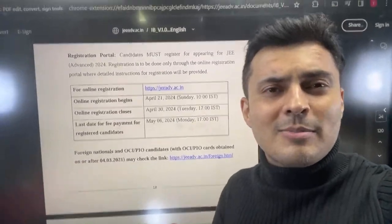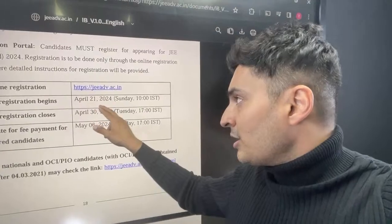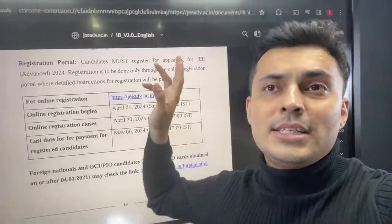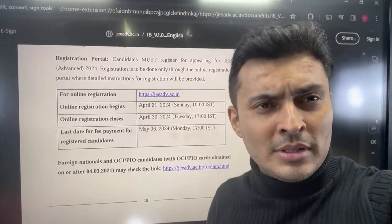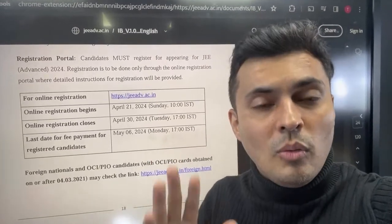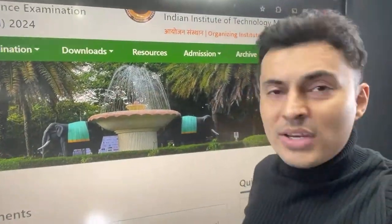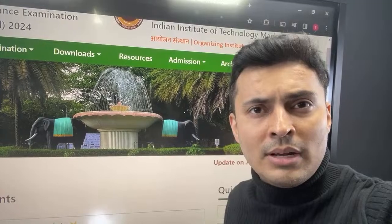A lot of people were actually speculating that because of this, the registration will start later on and that's why the JEE Advanced date will get postponed. But nothing of that sort will happen. Instead, what is supposed to happen? I will let you know — here on the official website of JEE Advanced.